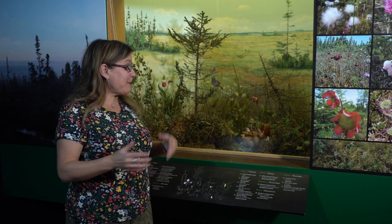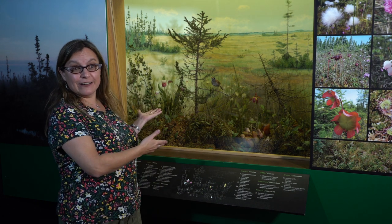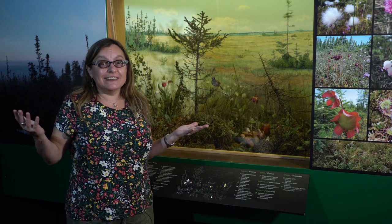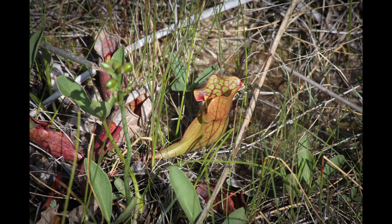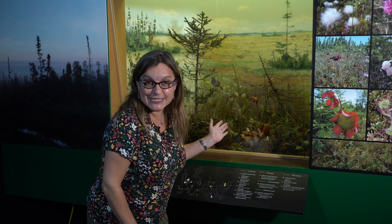And yet, there are many plants and animals living here. How do they do it? They have amazing adaptations. I'd like to introduce you to the pitcher plant. This plant gets its nutrients in a very special way — it gets its nutrients by eating insects.